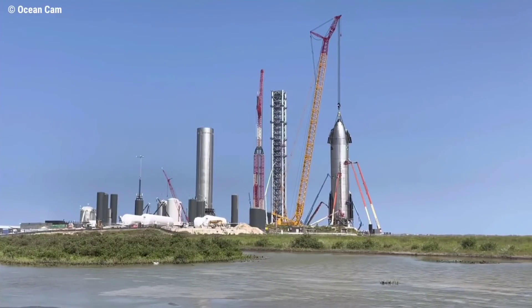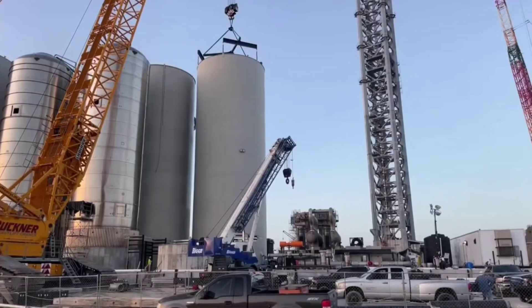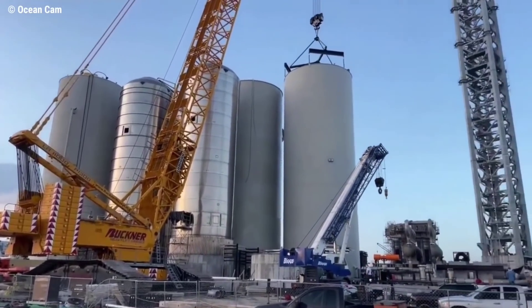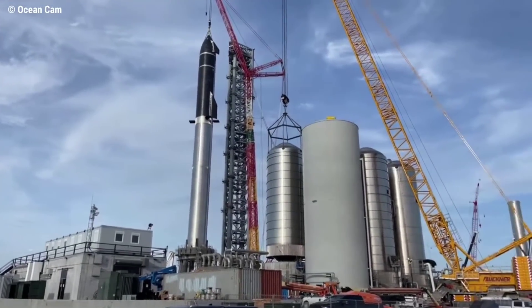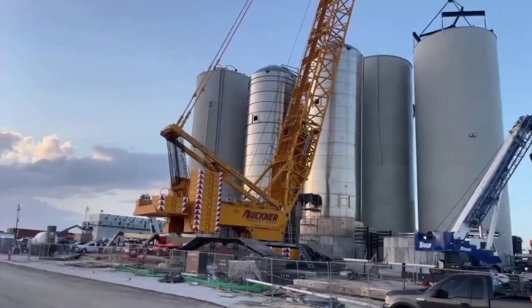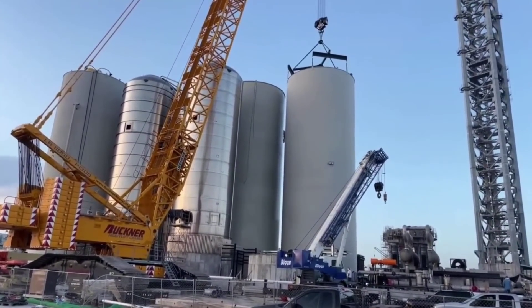The orbital launch site continues to be a hive of activity, with its functionality a key element of proceeding toward the orbital launch attempt. An operational GSE ground support equipment tank farm is a must, with work still to be concluded before loading propellant into an integrated Starship and Super Heavy stack. Propellant lines are being laid in a trench from the tank farm to the launch table and integration tower. A berm will then be constructed around the tank farm to provide blast protection.